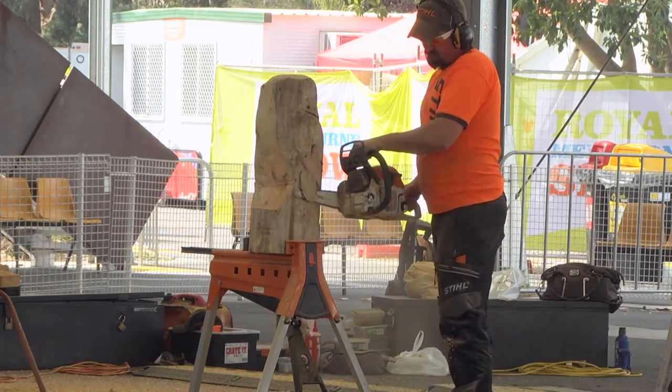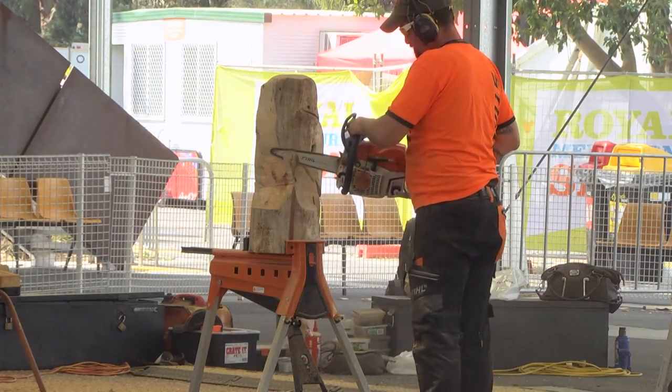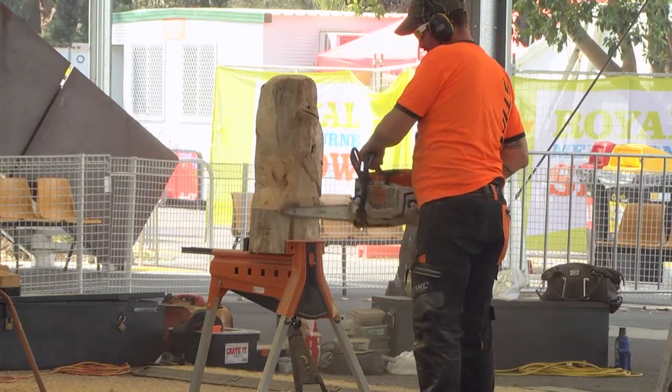In 2009 I went full time and now I get to travel the world and compete. So is this big in Victoria? Look, Victoria is probably the biggest chainsaw carving state in Australia.